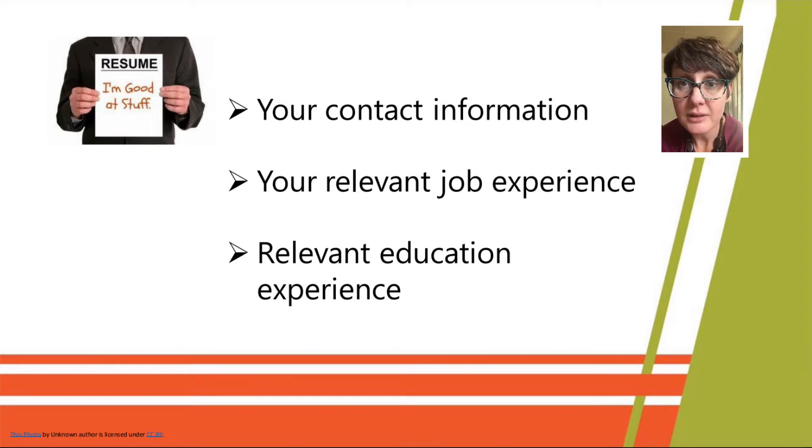We're going to start talking about resumes. A lot of applications, especially online, will ask you to upload a resume, and a cover letter could be the icing on the cake — so if you have the opportunity to submit one, please do. Your resume has some basic information: contact information at the top, relevant work experience starting with your most recent job, and then education after that. That's what it looks like in its most basic form.